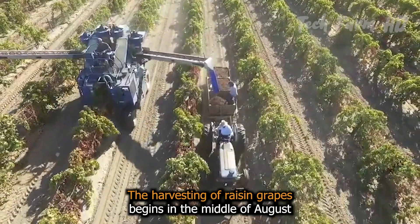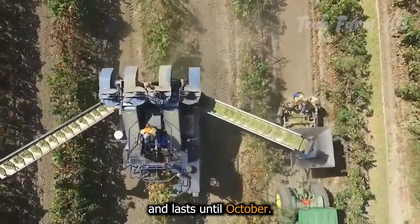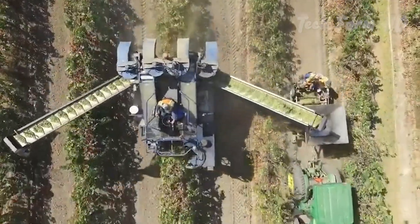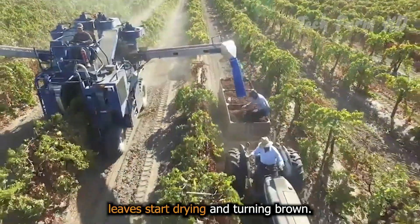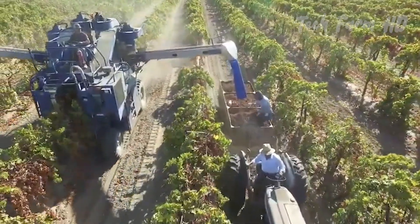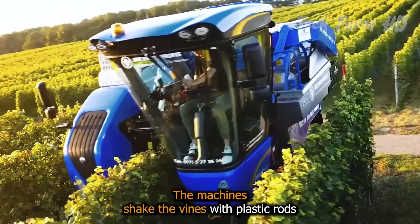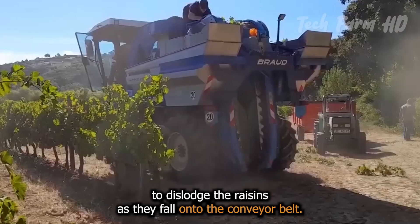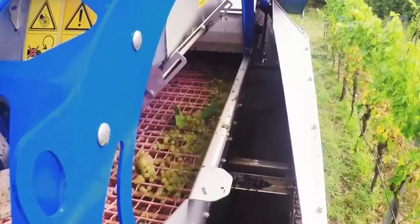The harvesting of raisin grapes begins in the middle of August and lasts until October. Harvesters move through the vineyard rows as the grape leaves start drying and turning brown. The machines shake the vines with plastic rods to dislodge the raisins as they fall onto the conveyor belt. The system makes sure only clean grapes are collected while separating the leaves and stems.